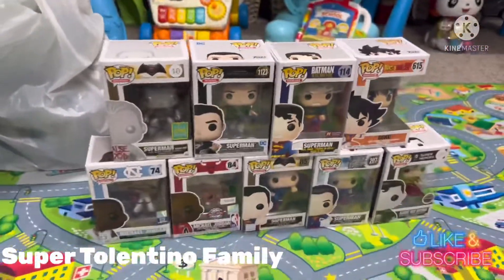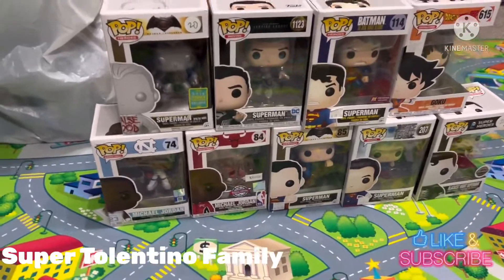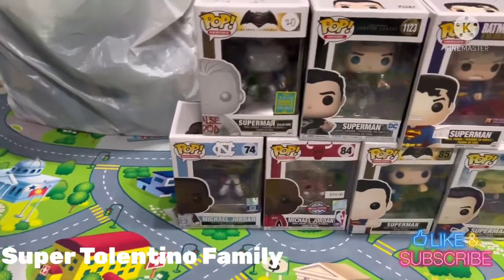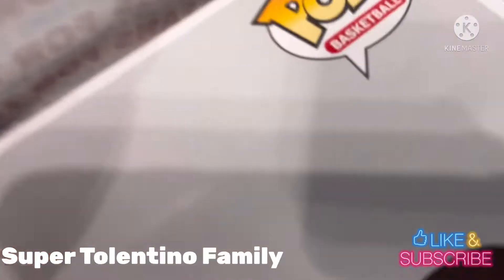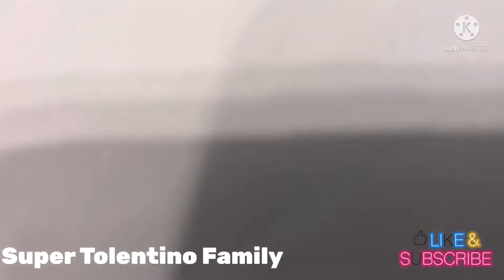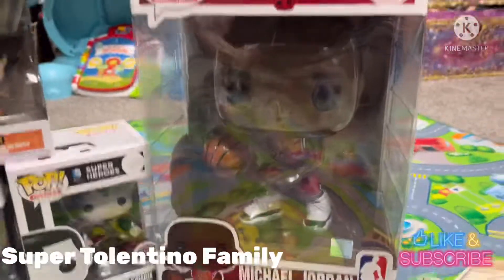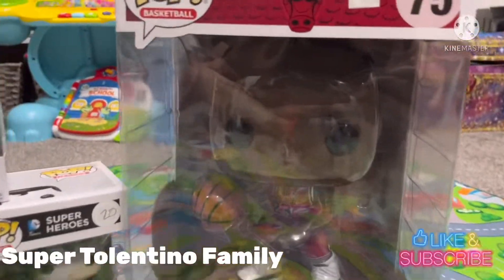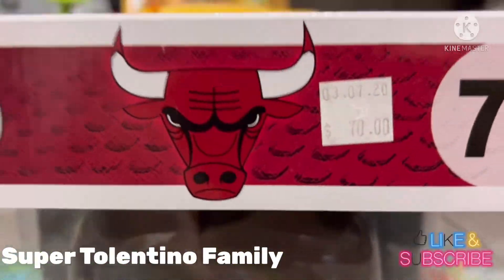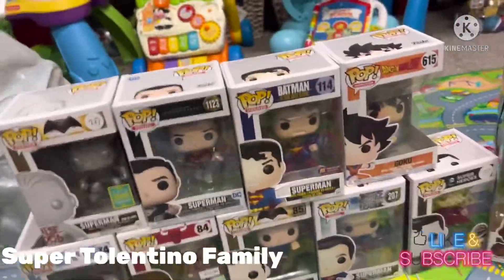I don't want to collect other characters aside from Michael Jordan, Goku, or Superman, because I'm just going to start my collection again. Next item I got was a Michael Jordan 10-inch Funko Pop — this is number 75, and it was just $70.